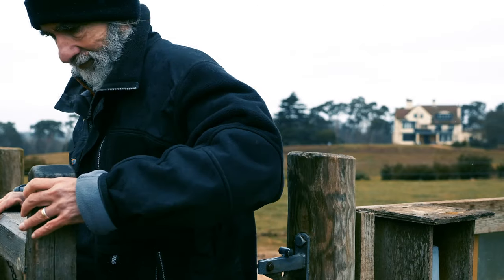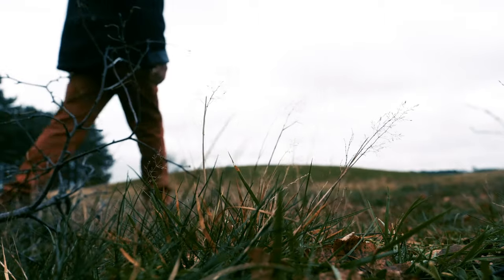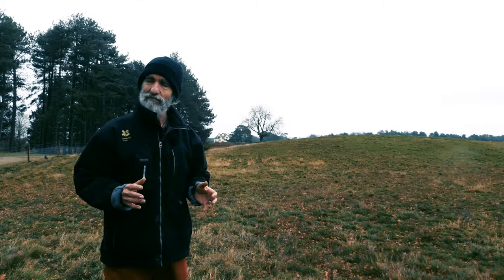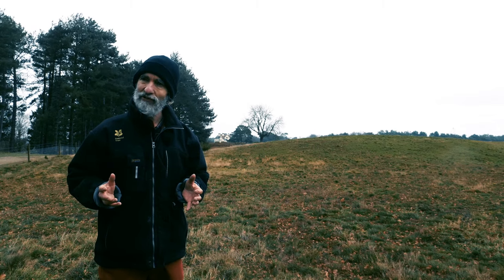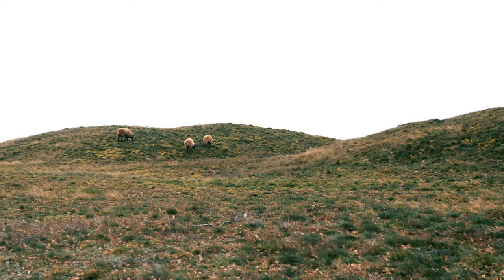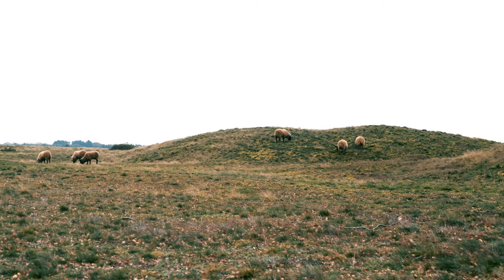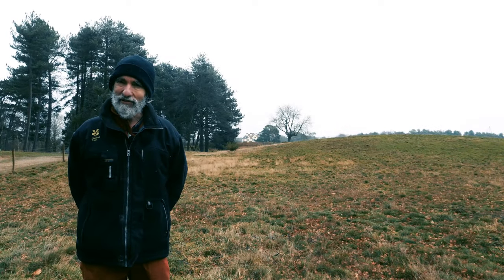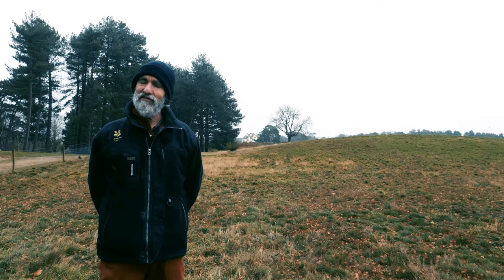Sutton Hoo — I'd say it's the biggest archaeological discovery ever made in this country, so it is an immense responsibility to look after the site. But what we're really trying to do at Sutton Hoo is tell more people about it. You're now in the middle of the royal burial ground. The mounds you can see each have a member of the East Anglian Anglo-Saxon royal family buried underneath them.